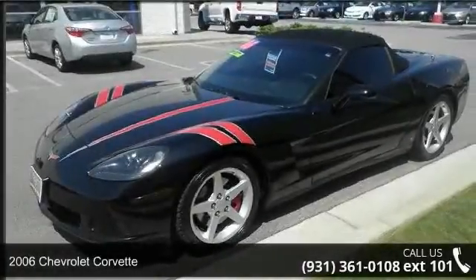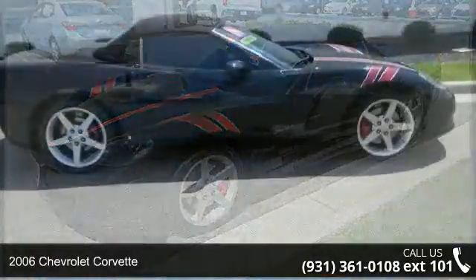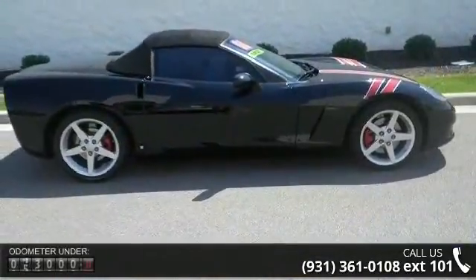Step into the 2006 Chevrolet Corvette. This may be the set of wheels you've been looking for. Enjoy these notable features.